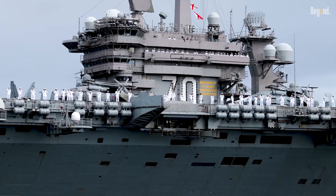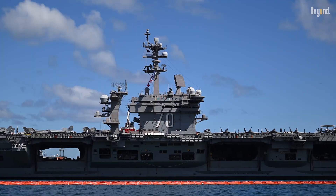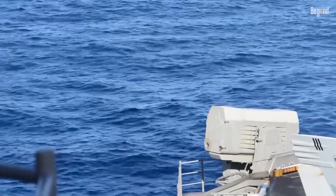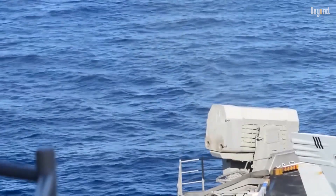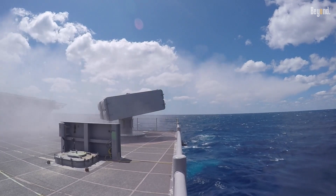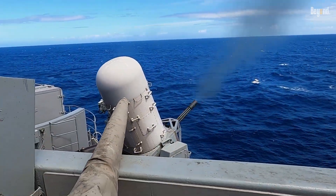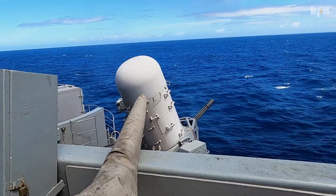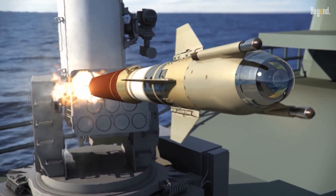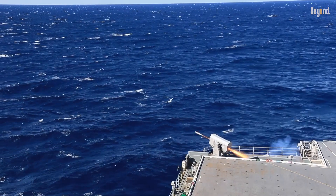The USS Nimitz carries a formidable array of defensive armaments, including four MK-38 Mod 2 25mm machine gun systems, two Rolling Airframe Missile (RAM) launchers, two MK-29 ESSM (Evolved Sea Sparrow Missile) launchers, and two MK-15 20mm Phalanx CIWS units. These systems provide layered defense against various threats, including anti-ship missiles, aircraft, and small surface vessels.